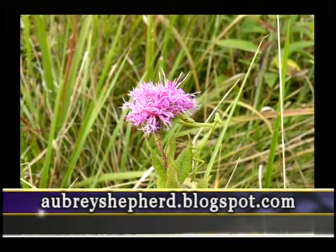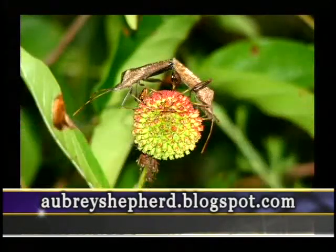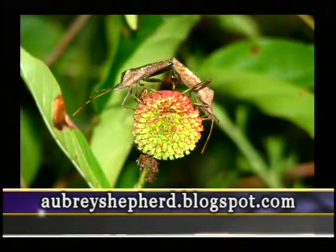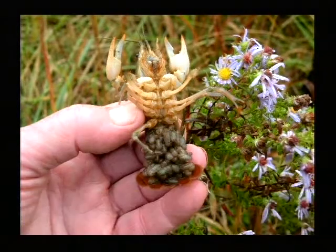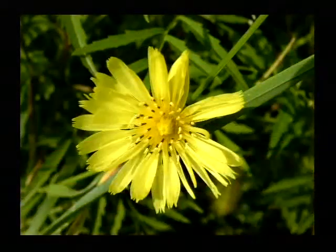This is a monarch butterfly, and it's on ironweed. There's another beautiful flower that you will see later in growing season at World Peace Wetland Prairie. That's a button bush — that flower, that button, was a beautiful bright flower. You see that crawfish? That's an Ozark burrowing crawfish, and she is carrying her babies on her belly, on the back and tail.